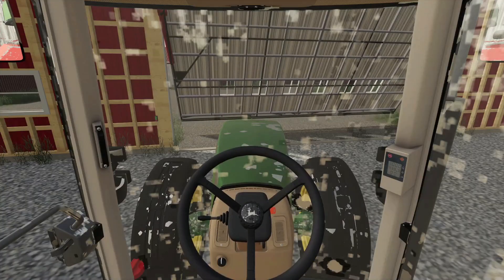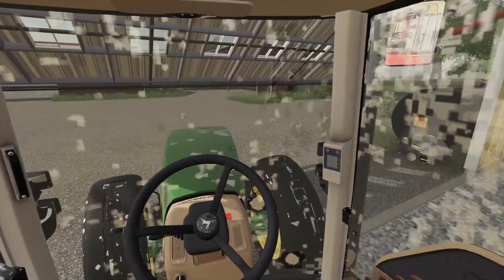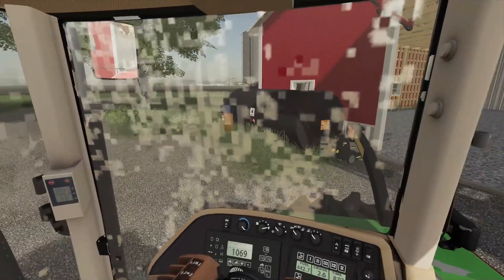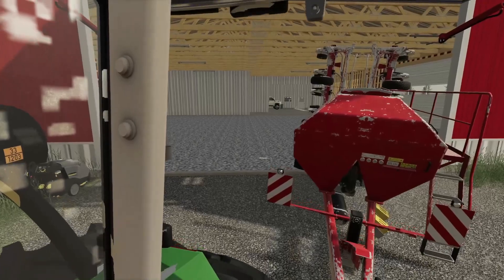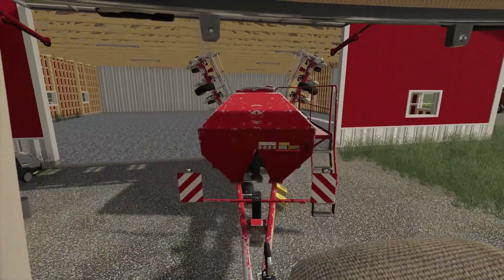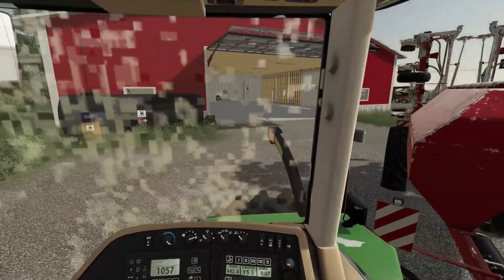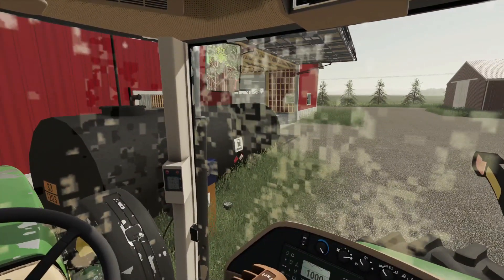We need to get this tractor repainted a little bit because I don't feel like we're doing it justice letting it drive around with windows like this. I think we're going to change that. Let me just make sure we get fuel before we get started. I don't know what it is but this planner does not like these doors on any of the buildings — maybe it's the model, I'm not sure.